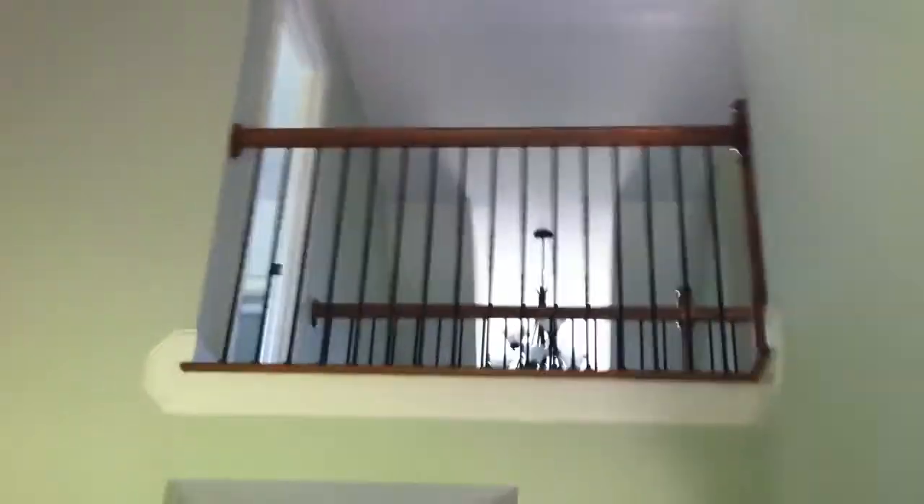And into the family room, with the gas fireplace with the tile surround, a place for your TV, and windows looking into the backyard. Hardwood floors, these tall ceilings. There's the balcony from the second floor.